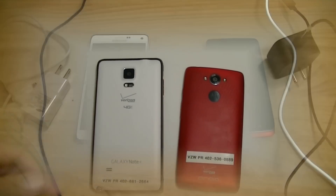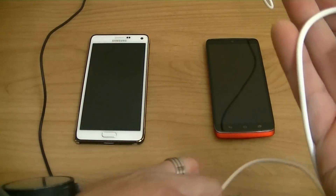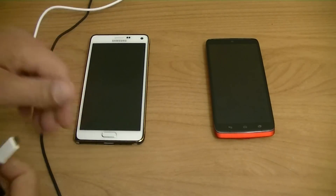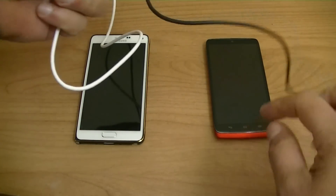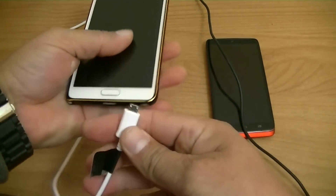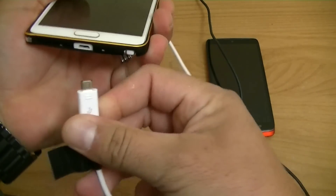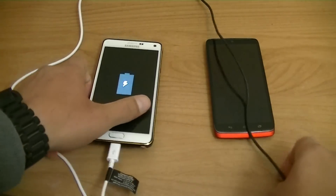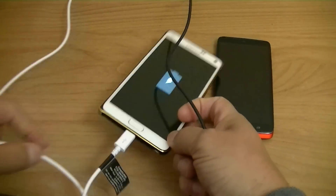Let's go ahead and connect both phones. Alright, I have connected both chargers to the wall. Let's go ahead and start. Let's connect the Note 4 first. And you guys will see that both are down to zero percent.